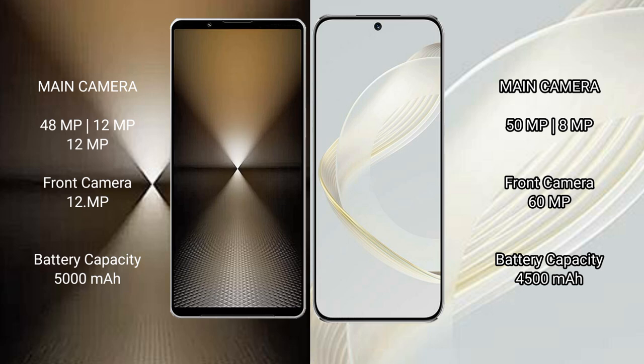The Huawei Nova 11 features a rear triple camera setup: 50MP, 8MP, and 2MP lenses, with a 60MP front selfie camera.